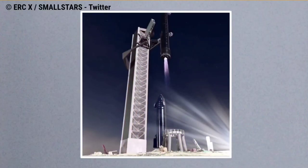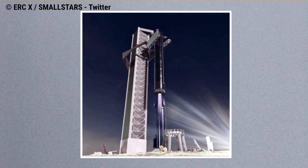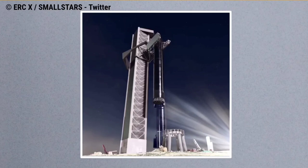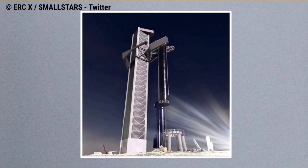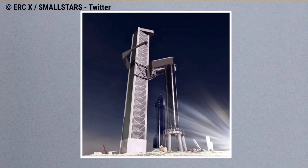SpaceX has not released an official render depicting how the booster will be caught yet. An incredible render by @ErskSpace on Twitter shows how SpaceX could catch Starship and Super Heavy with Mechazilla. Musk replied to the render animation, stating it is pretty close to how the vehicles will be caught, and that the booster and arms will move faster.